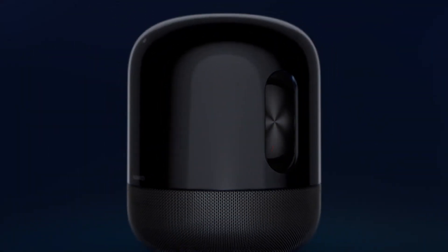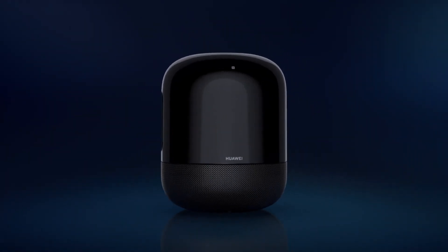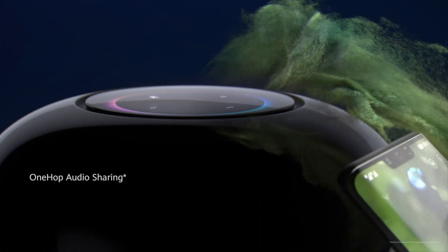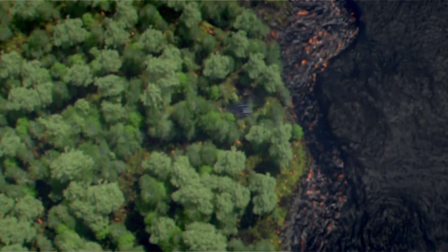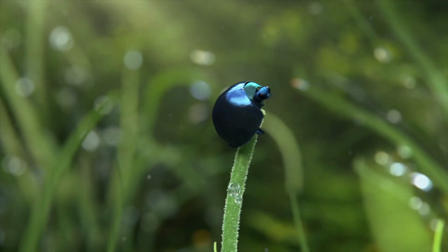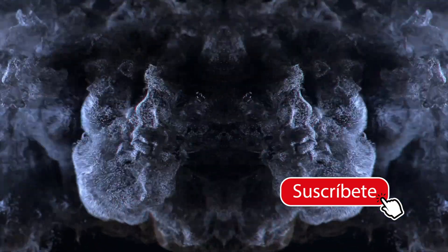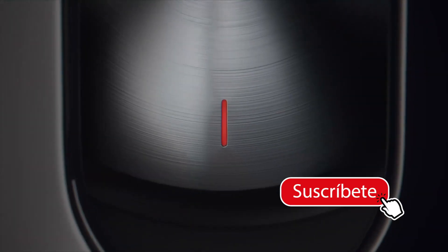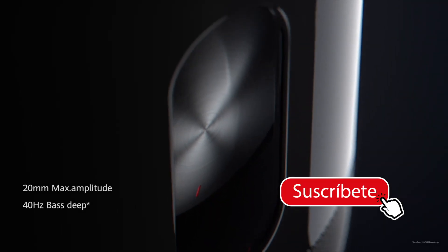Otro aspecto a destacar de este Sound X es que viene con la tecnología HISTEN, la cual, apoyada con la inteligencia artificial de Huawei, permite que el parlante detecte el lugar en el que tú te encuentras para ajustar el sonido y dirigir la salida hacia tu ubicación. Sin duda, si estás en un rincón de la habitación, el parlante va a dirigir el sonido hacia ese lugar para que puedas apreciarlo sin ningún problema.